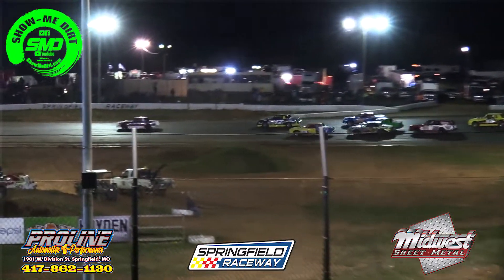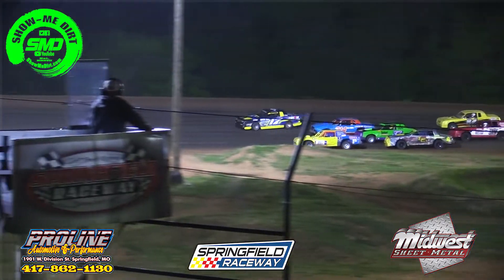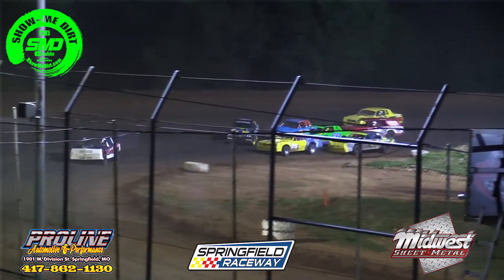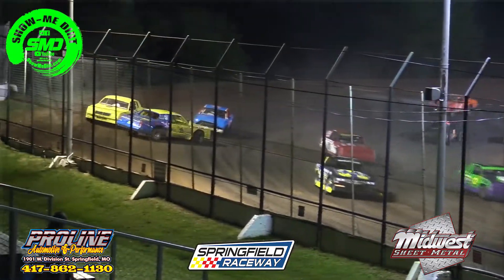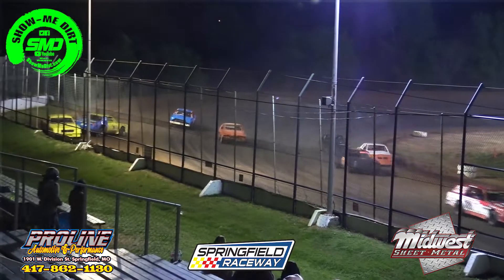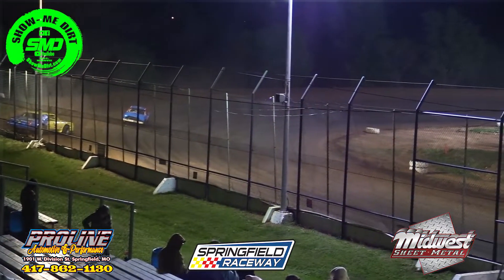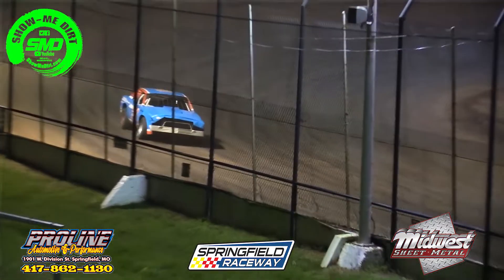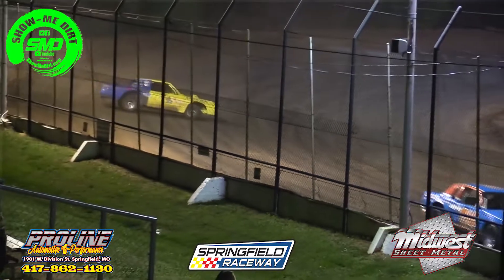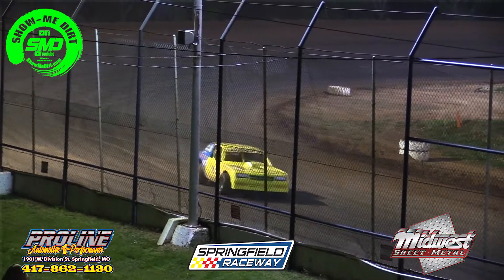McLaughlin side-by-side with Harrington — that's a battle for the number two spot. Jack Hammer right there as well. Tyrell Jones sticking it in for four wide, and that will not work. Jones making it four wide, and that's usually the result right there as you've got a spin coming off turn number four.